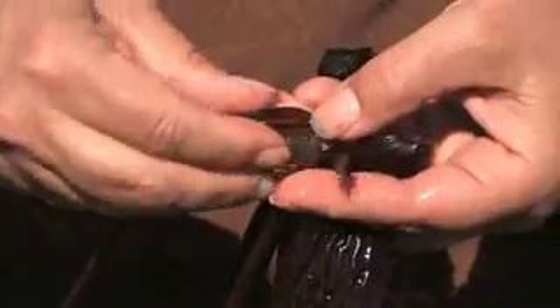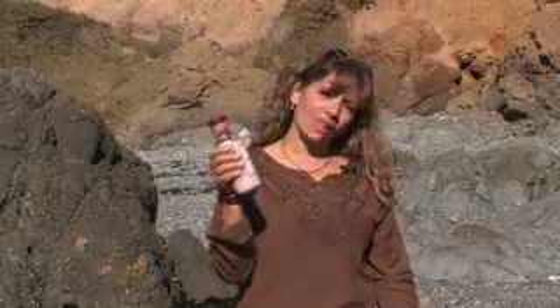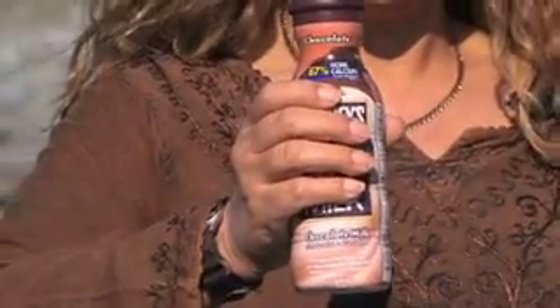Seaweeds are important to people too. Within a plant like kelp is found a smooth, creamy substance that's extracted and found in many products we all use every day. Listed in the ingredients as carrageenan or agar, it's these derivatives of kelp that keep the chocolate in your chocolate milk from settling to the bottom.